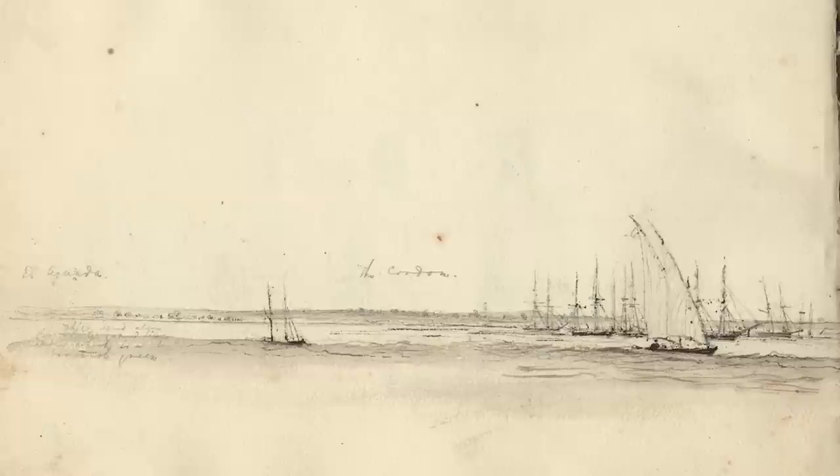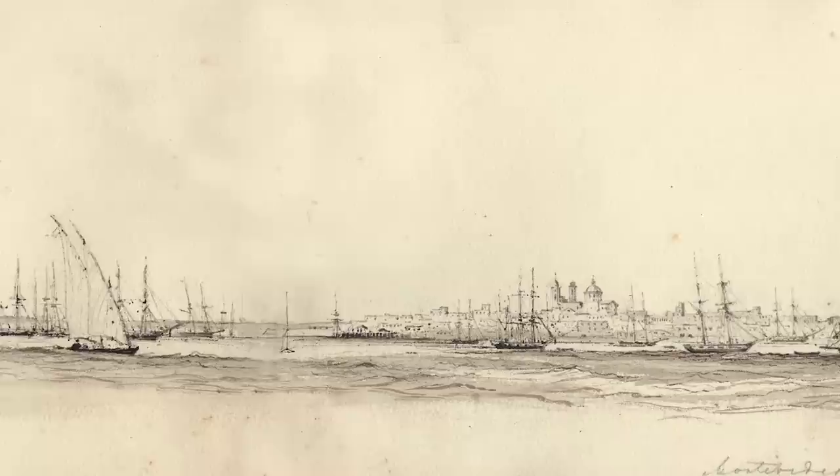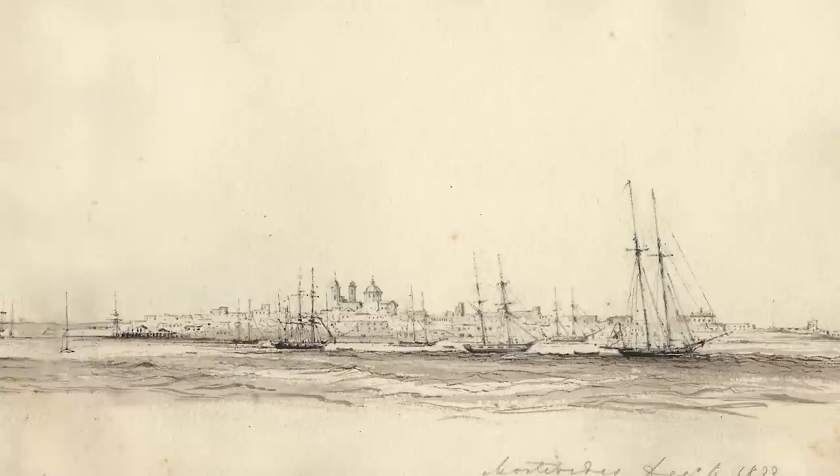This is the first sketch we have after Martins actually joined the Beagle crew. It's made in December 1833 and it says it's from the anchorage of HMS Beagle. It's a beautifully detailed sketch — a double page spread. I can't imagine how it would be possible to draw anything more perfect.